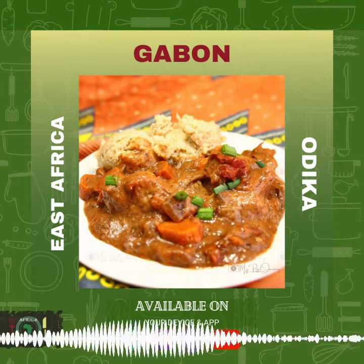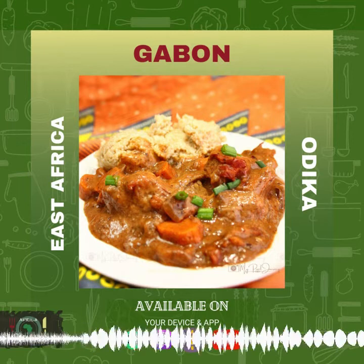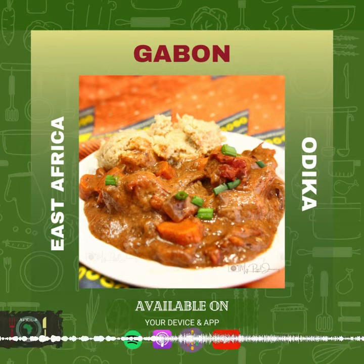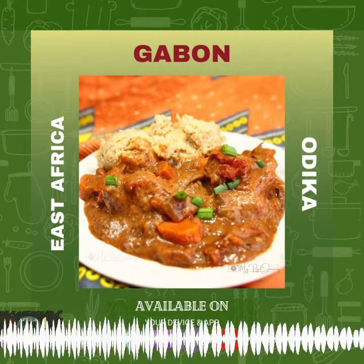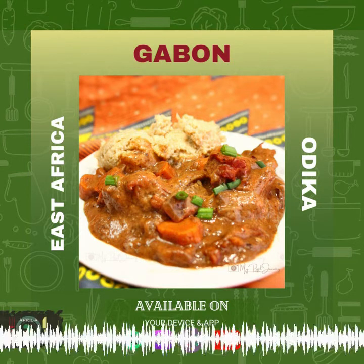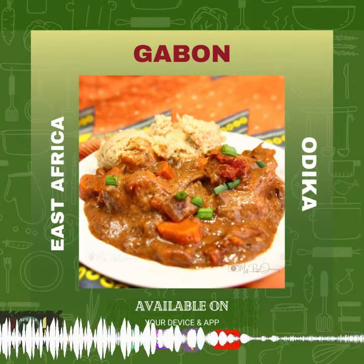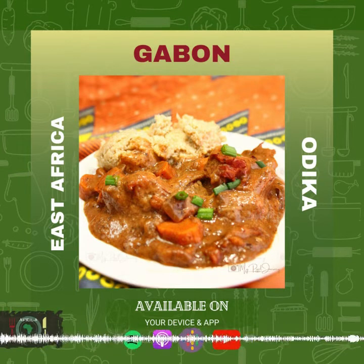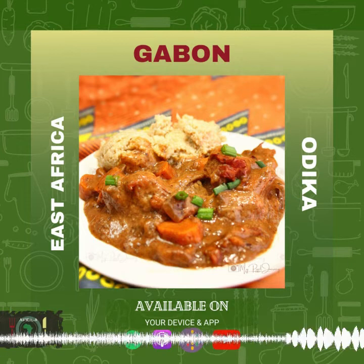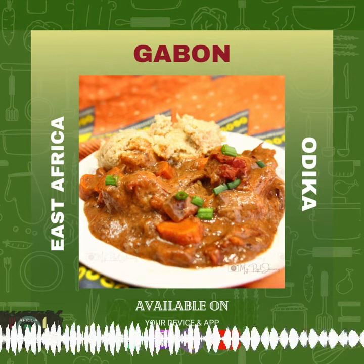Thank you for listening. While the podcast airs every two weeks, there's a backlog of episodes waiting for you. The show is a collaboration between Tunuka Media and 234 Pantry. Africa in My Kitchen is produced by Tunuka Media and co-hosted with 234 Pantry. On Instagram, visit both Tunuka Media and 234 Pantry. Tunuka Media also produces another show called Overlooked. All links with relevant information are in the show notes. Like, subscribe, and share within your community, and we'd love for you to give the show a high rating wherever you enjoy your podcasts.